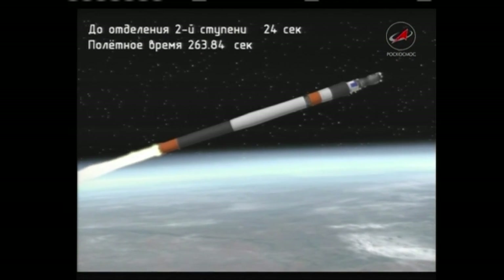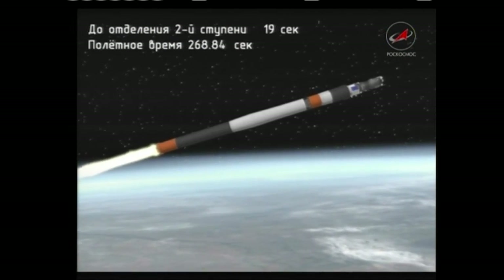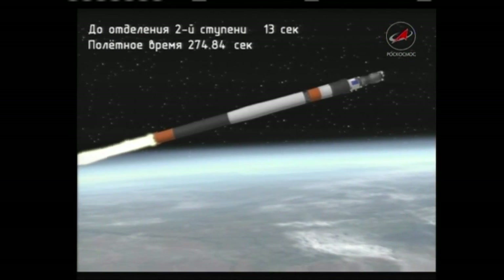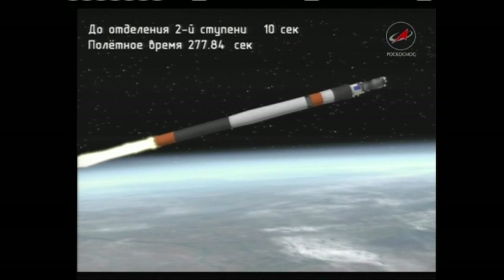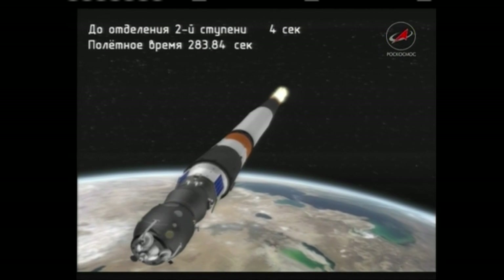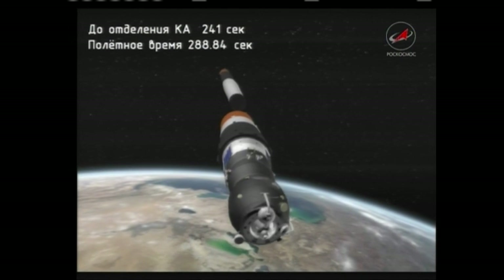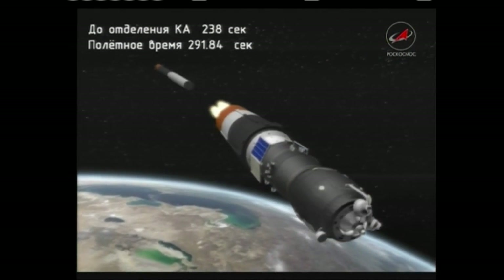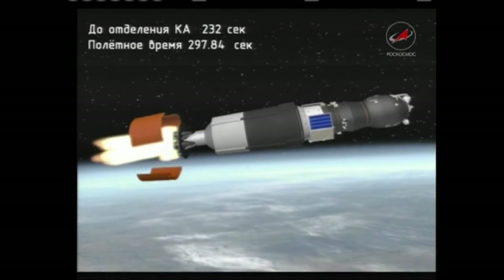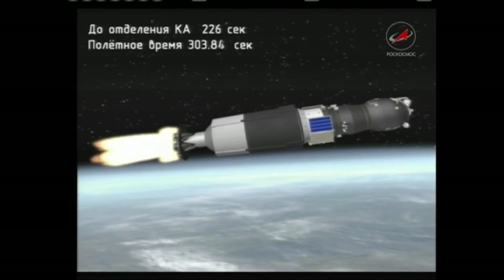Four and a half minutes into the flight. We're coming up on second stage engine shutdown and second stage separation. Half-skirt separation confirmed — the third stage is up and running.